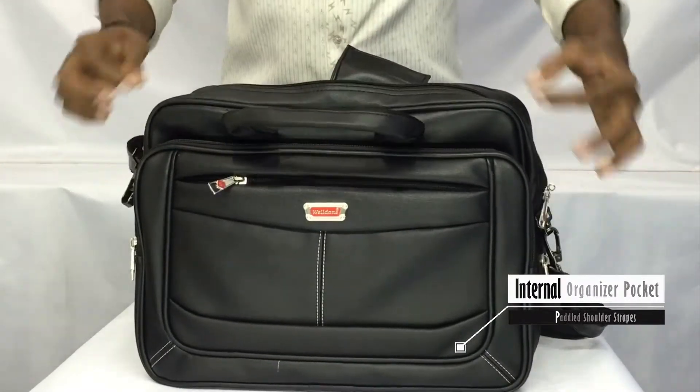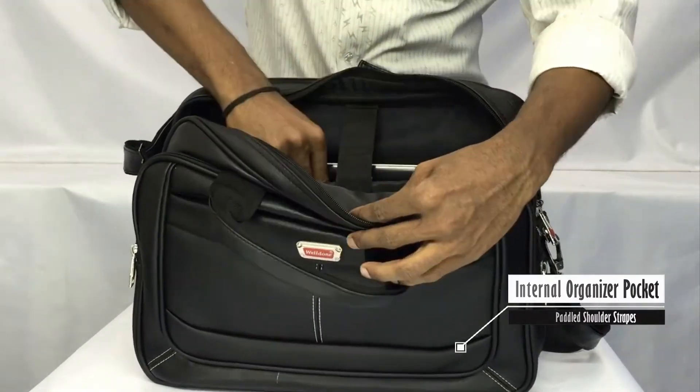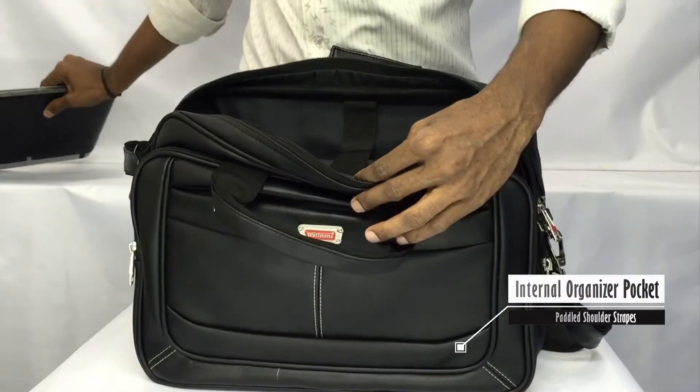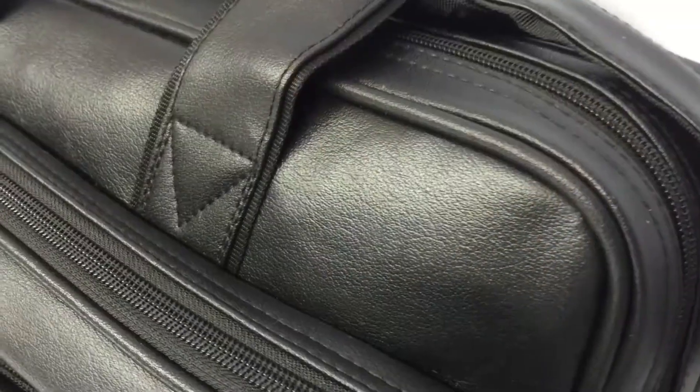The laptop compartment has enough room for a large 15.6 laptop. The carry and laptop package are covered by good quality suede cloth. Stitchings are well done and totally fully covered by belts.